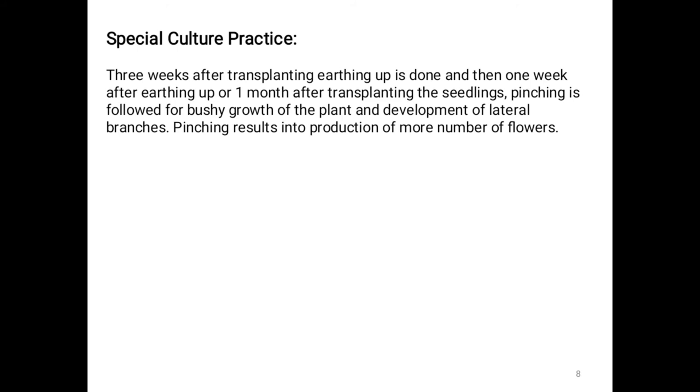Special cultural practices: Three weeks after transplanting, earthing up is done. One week after earthing up — that is one month after transplanting — pinching is followed for bushy growth of the plant and development of lateral branches. Pinching results in production of more flowers. Pinching means removing the terminal growing portion of a plant along with a portion of the stem. Earthing up provides support to the plants.